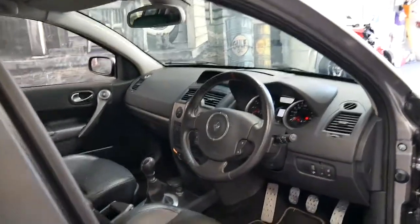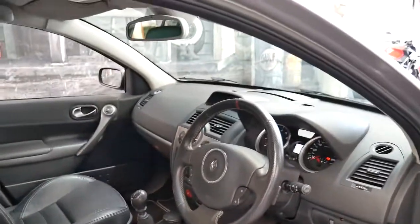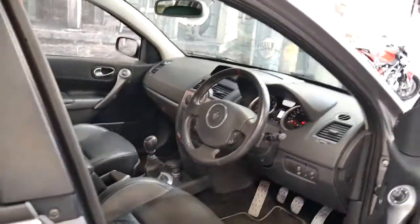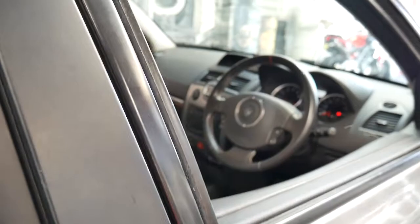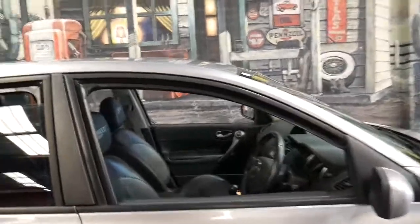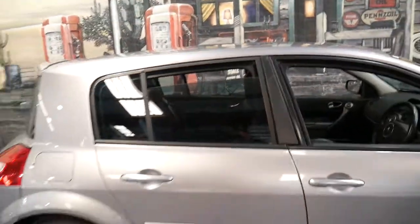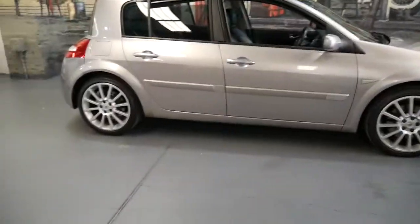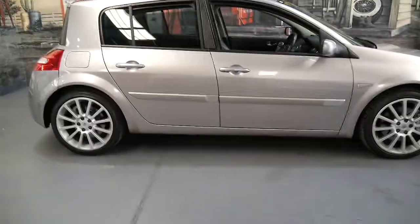It's a manual. The car's in particularly good condition. It's been optioned with leather, which is great — I find the fabric seems to wear out pretty quickly. It's a very good colour combination and easy to keep clean. It's registered until September 2017 and it's done 120,000 kilometres.